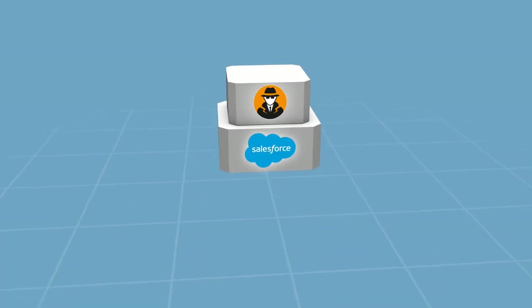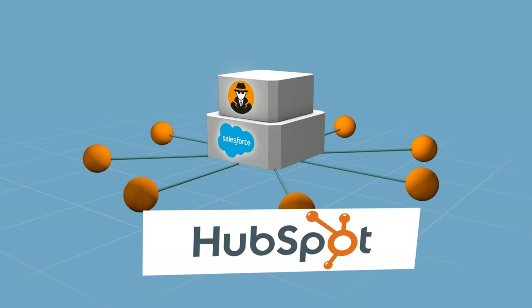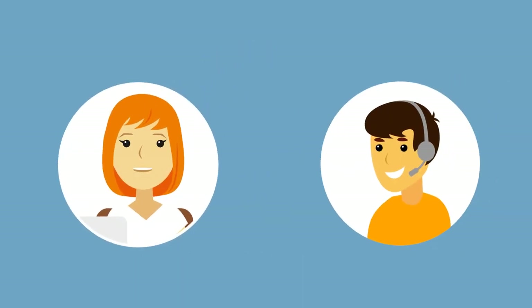Agent Dealer is built on the Salesforce platform and integrates with today's most popular marketing tools like HubSpot and Campaign Monitor. It's cloud-based and fully mobile. If Mary ever has an issue, she can rely on Agent Dealer's lifetime administrative support and consultation.